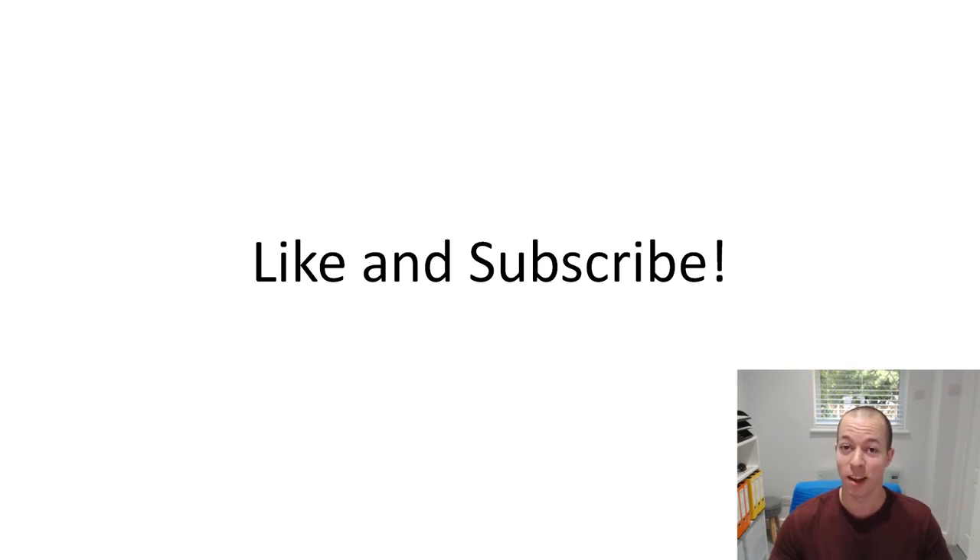Please like and subscribe to the channel. New videos come in every week.